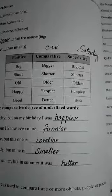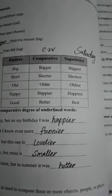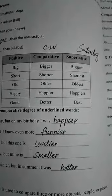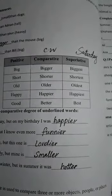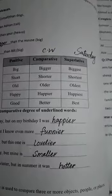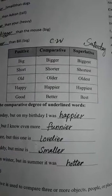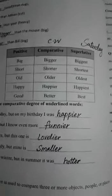Yesterday we learned what an adjective is and its degrees — comparative, superlative, and positive degrees. Now today we are going to do practice of these degrees of adjectives. Firstly, there is a table of positive, comparative, and superlative degrees.